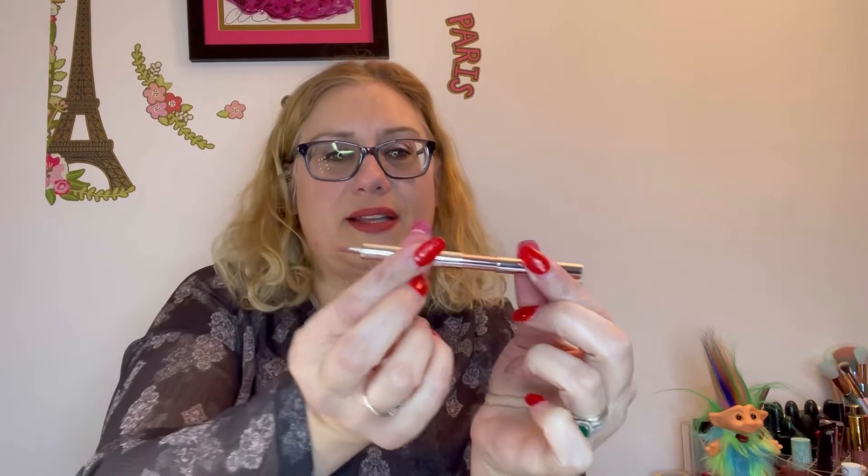I bought that fancy lip brush and I just love it. So anyway, that's my lip of the day. Let's get into this mystery box.